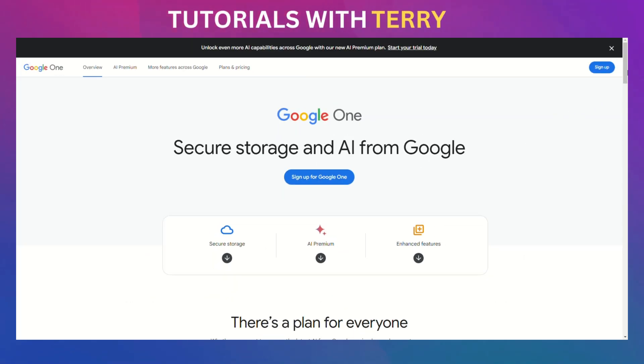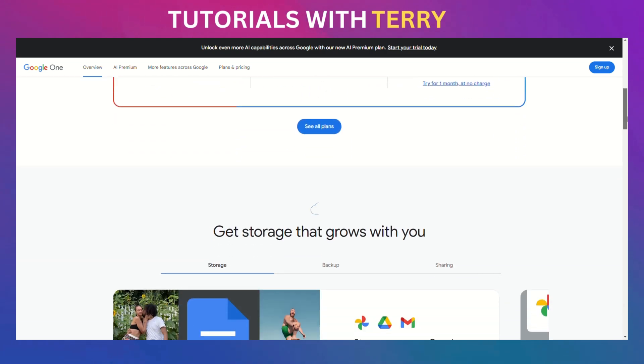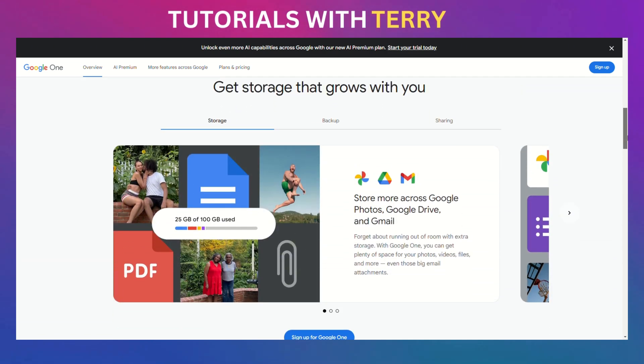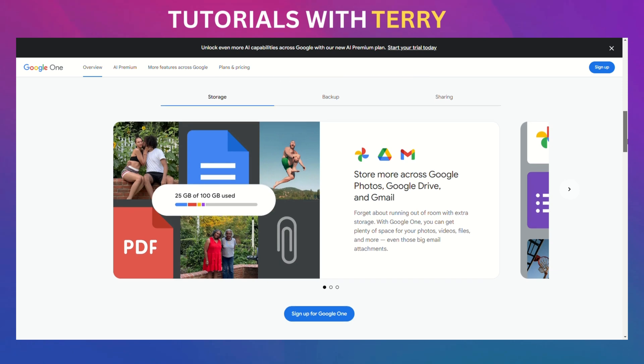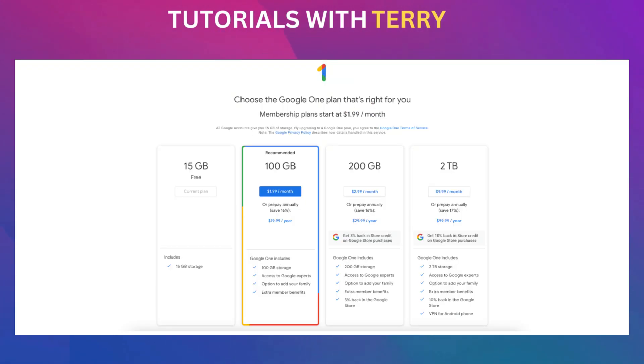Google Drive is the go-to cloud storage for millions. Its ease of use, integration with Google's suite of tools, and generous free storage make it a strong contender. But there's a catch. While Google Drive offers 15 gigabytes of free storage, they also provide paid plans. You can get 100 gigabytes for $1.99 a month, 200 gigabytes for $2.99 a month, and 2 terabytes for $9.99 a month. These plans offer great value, but what about your privacy?